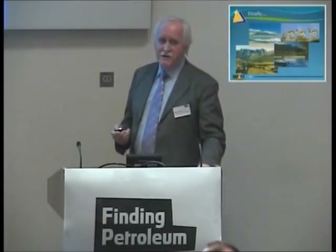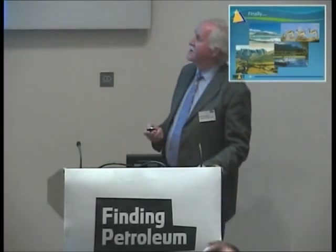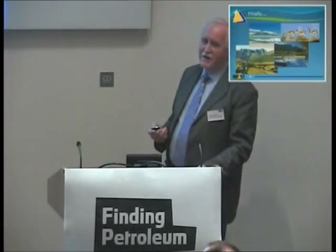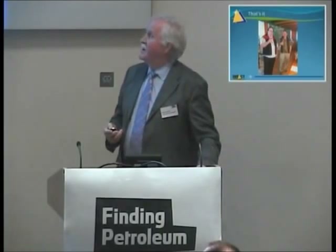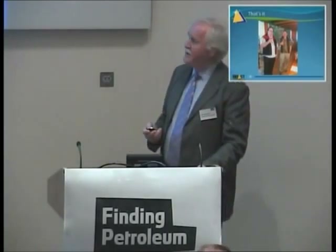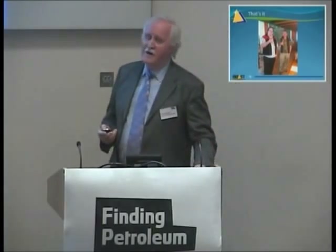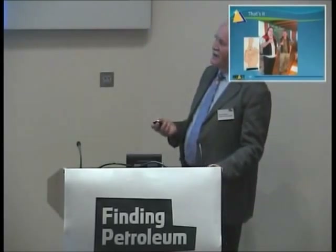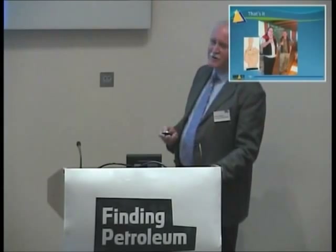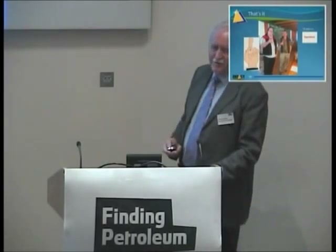I've worked in many parts of the world that are not very pleasant to visit, although they may be very good from an exploration point of view. South Africa scores very highly on both counts — it's a very pleasant country to visit. Our last visit was at the Groot Constantia Vineyard, just outside Cape Town, and I would recommend it highly. We keep our fingers crossed for the future. I'd like to thank ExxonMobil for supporting this presentation. Thank you.